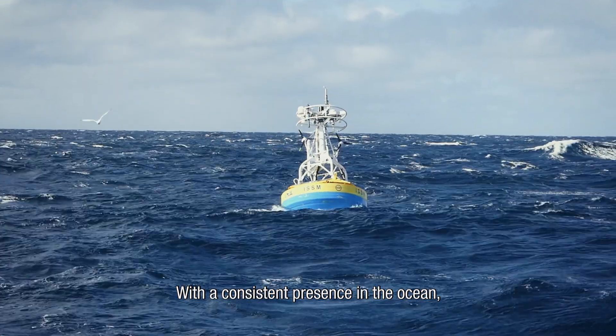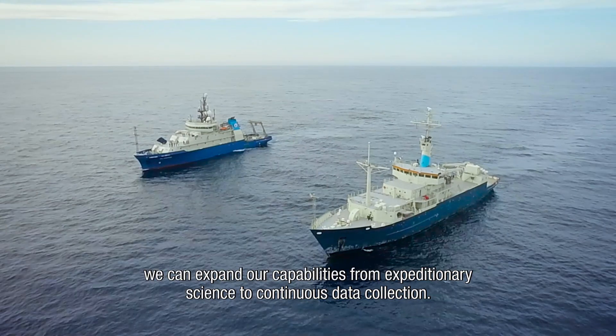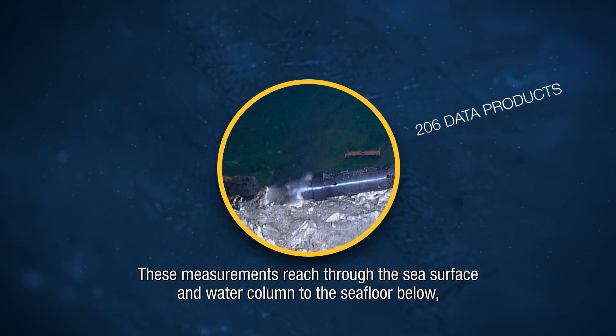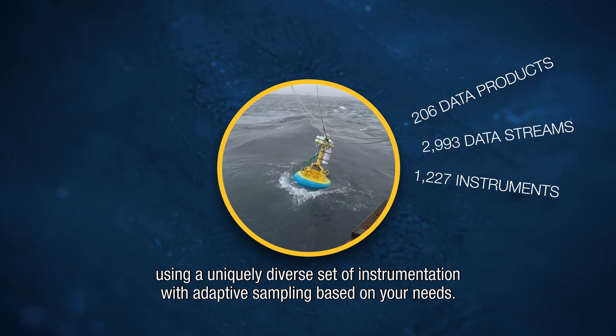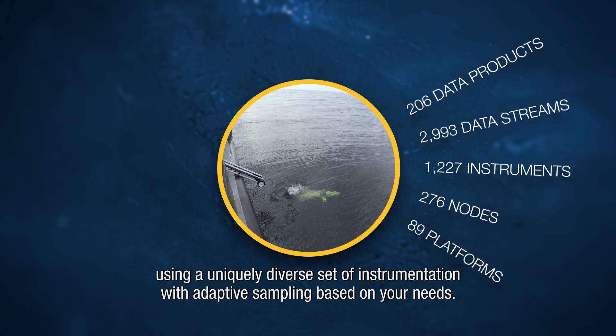With a consistent presence in the ocean, we can expand our capabilities from expeditionary science to continuous data collection. These measurements reach through the sea surface and water column to the seafloor below, using a uniquely diverse set of instrumentation with adaptive sampling based on your needs.